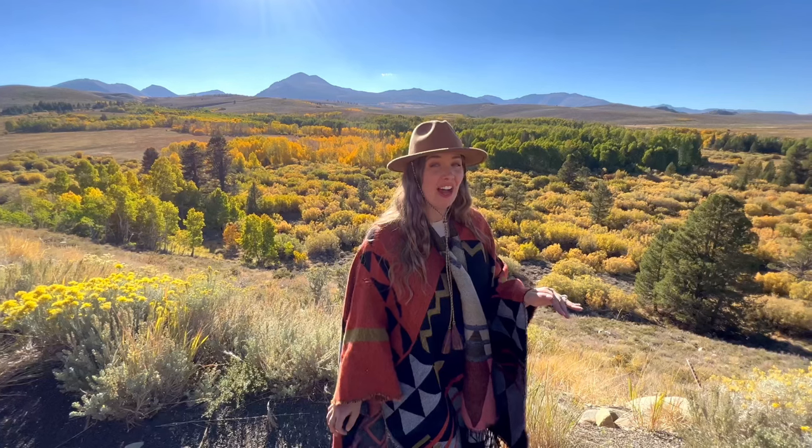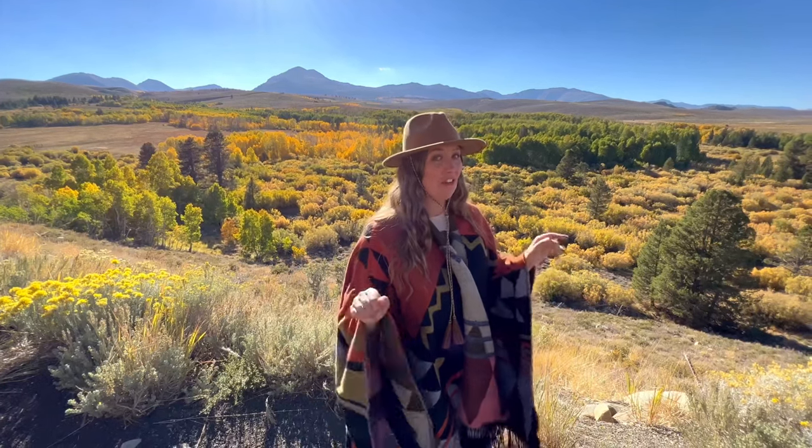Conway Summit is an easy pull-off just off Highway 395, and it has stunning fall foliage.